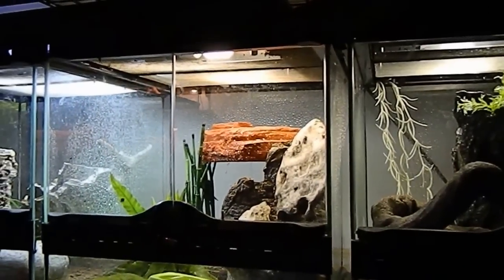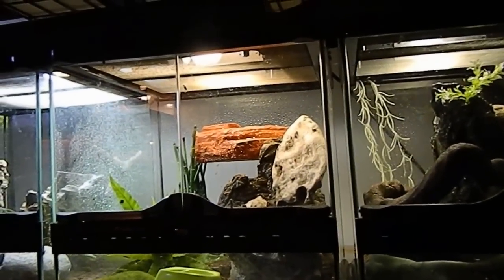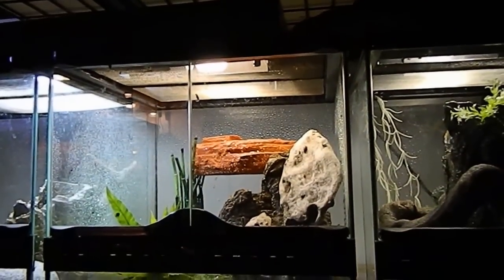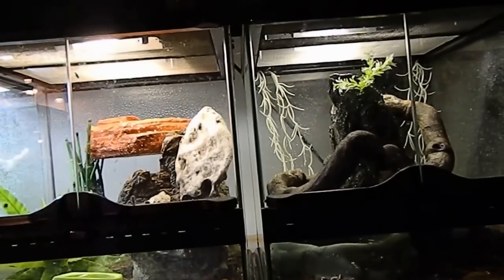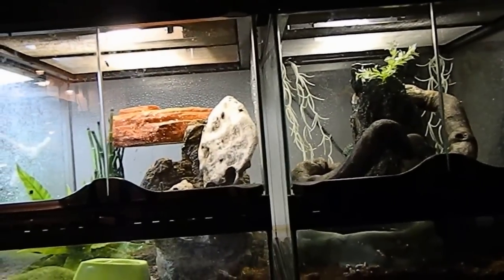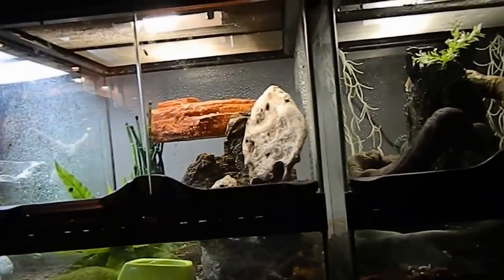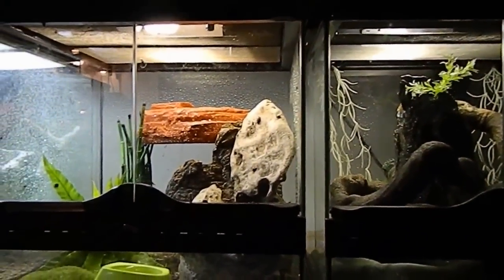Hey everyone, I've been asked quite a bit lately to do a reptile room video. Well, I don't actually have a reptile room — my whole house is pretty much a reptile house. So I'm going to do a quick shoot-through of the reptiles, and then anyone who wants videos of specific animals can just message me and I'll do my best to follow it up. Alright, so here we go. This is in my bedroom.